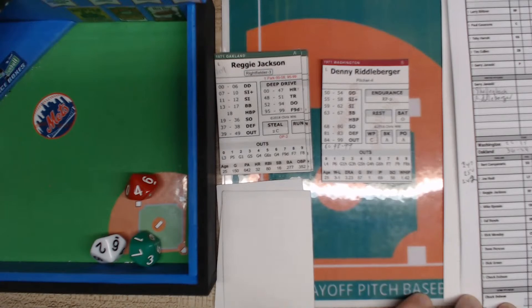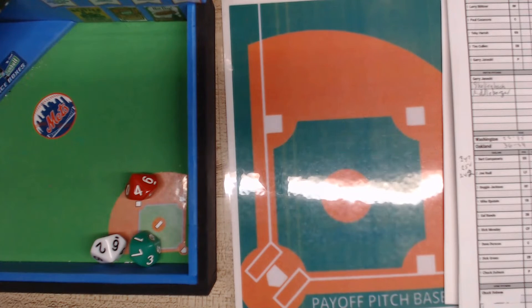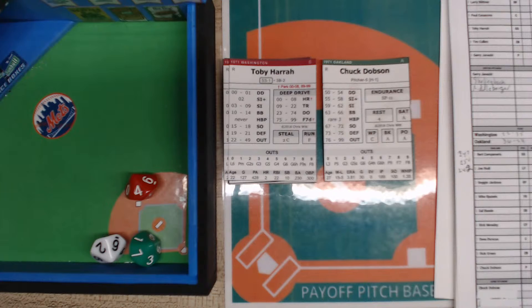That's it for Riddleberger. He can go two but I can always pitch him an extra inning to show how the endurance works. Pretty simple system — there are a couple of things outside the norm that aren't standard. Guys have a little issue with endurance; it's not your typical system like Batter's Face — it's a little different than that.